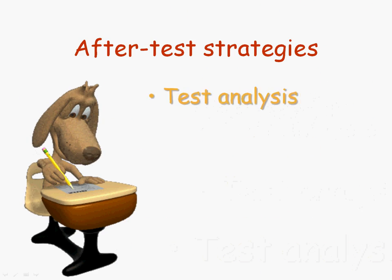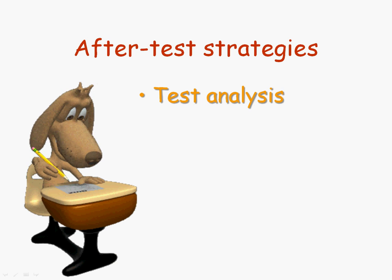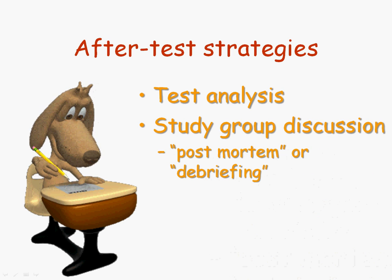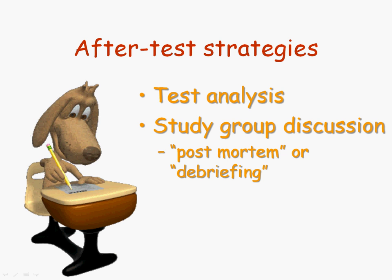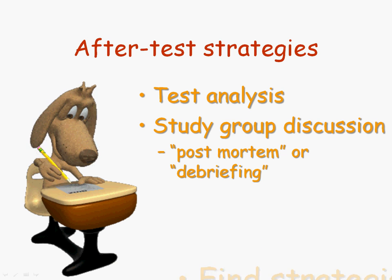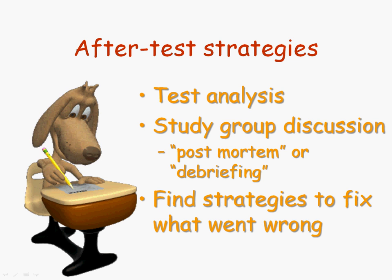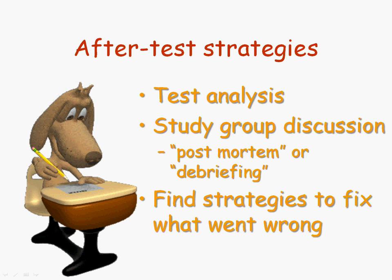Now, after the test, you'll want to do some test analysis, and I'll give you a link for another presentation I have on how to do that. You'll also want to do a study group discussion — sort of a post-mortem exam where you debrief one another. What was your experience on the test? What did we get right? What did we do wrong? And if you find things that are going wrong for you, find some strategies to fix it. Like if you find that you're having test anxiety, find ways to fix that. If you're always misreading questions, find ways to fix that as well.